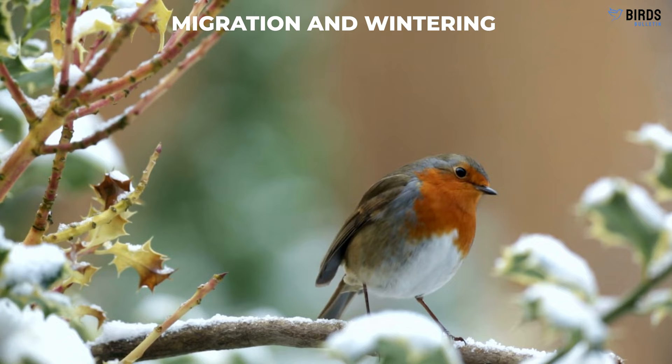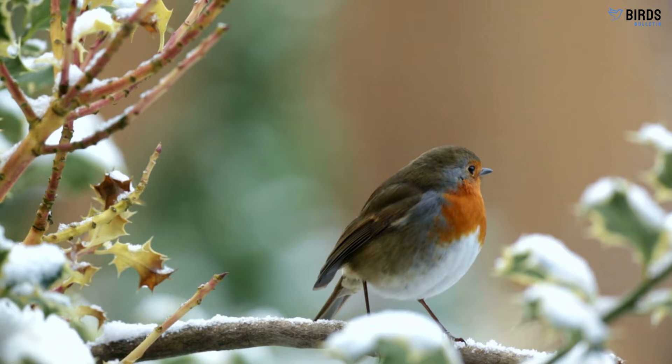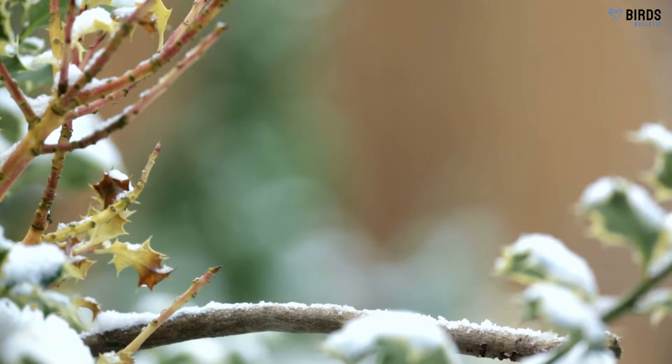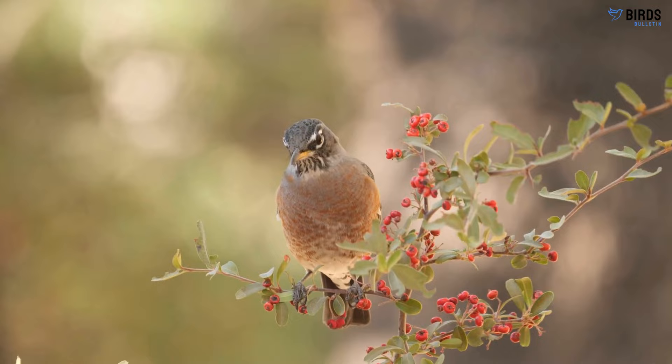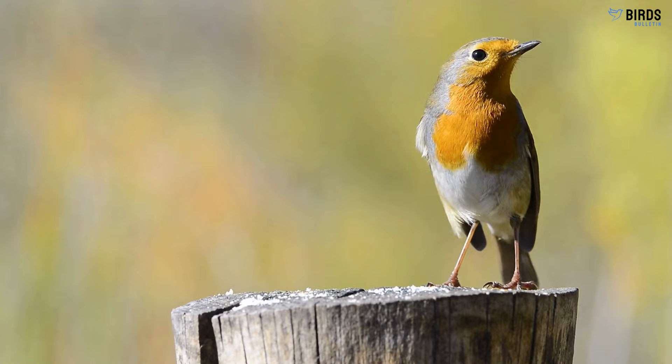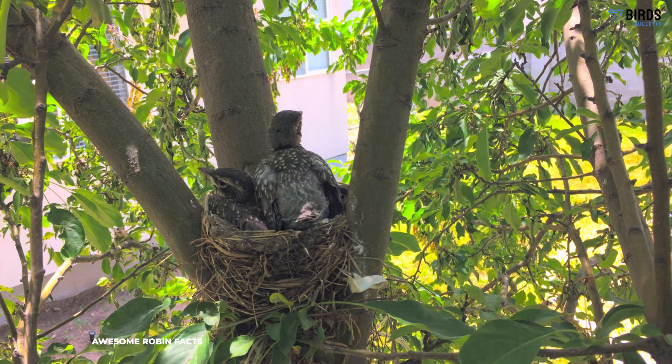Migration and Wintering. Most robins migrate south for winter, traveling in large, loose flocks. Their migration peaks in April through May and September through November. Some birds, like those in southern Canada, migrate all the way to Mexico. Others take shorter trips, and some west coast and southern populations remain year-round residents. Even during winter, robins may overwinter as far north as Canada during mild seasons with abundant food.